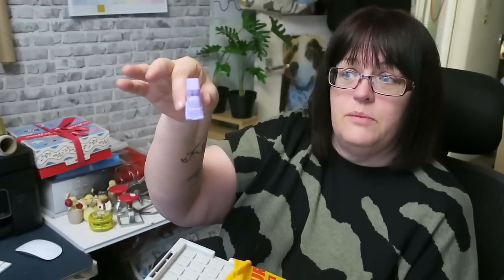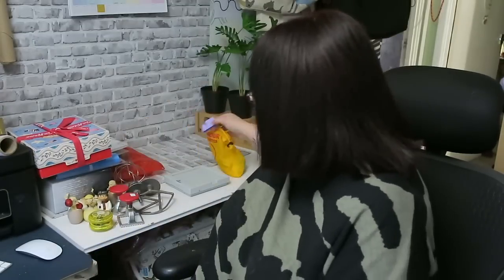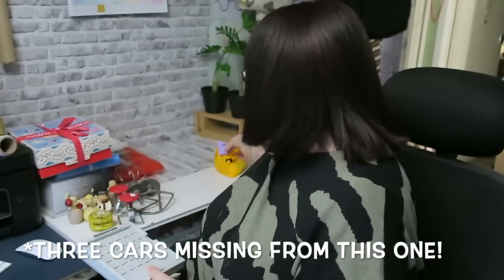New bag: I bought a ThinkFun Rush Hour game, but I think there might be a couple of cars missing. It's one of these grid games where you put the cars on, and there are cards — which are in a little pullout drawer. You pick a card and race against the clock to put the pieces in the right order. Looking at pictures online I think there should be enough cars to fill the grid and I don't have enough, but it was only a pound.